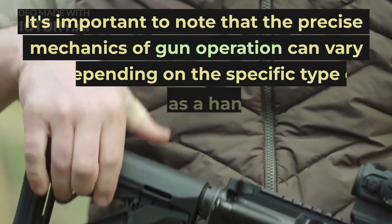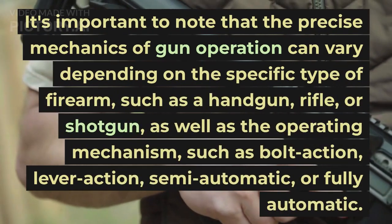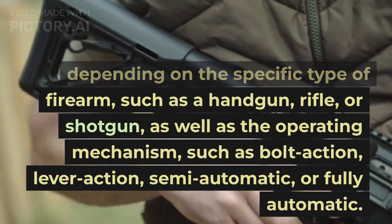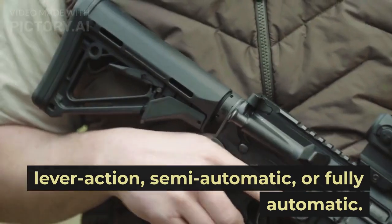It's important to note that the precise mechanics of gun operation can vary depending on the specific type of firearm, such as a handgun, rifle, or shotgun, as well as the operating mechanism, such as bolt action, lever action, semi-automatic, or fully automatic.